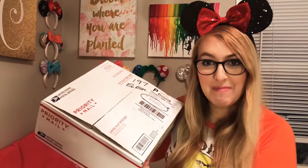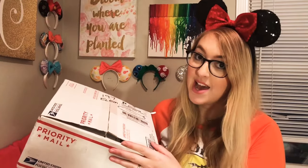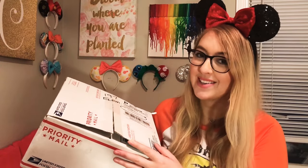So here we go — we have my box. Already this box is big, it's heavy, it's kind of bulging. It's one of the bigger boxes I have received, so I think I might get a couple extra things in this box. I am so excited, let's open it up!